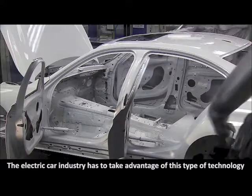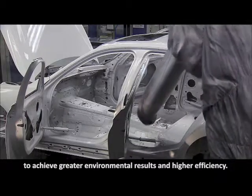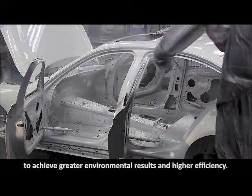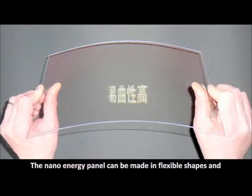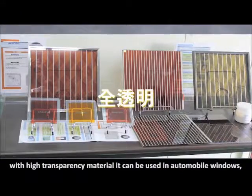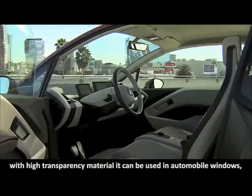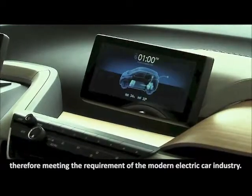The electric car industry has to take advantage of this type of technology to achieve greater environmental results and higher efficiency. The nano energy panel can be made in flexible shapes and with high transparency material. It can be used in automobile windows, therefore meeting the requirement of the modern electric car industry.